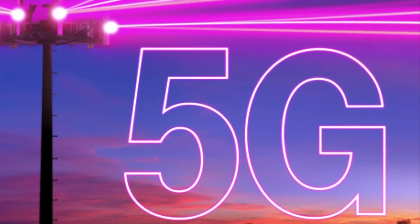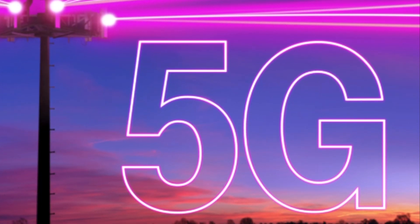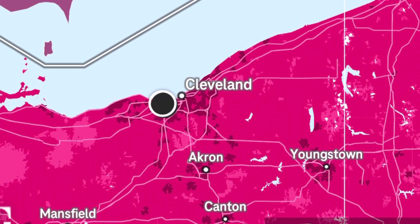Let's talk about this announcement and what's going on with T-Mobile and their ultra capacity mapping. The T-Mobile N41 — their ultra capacity layer of 5G — is now properly mapped on the website.